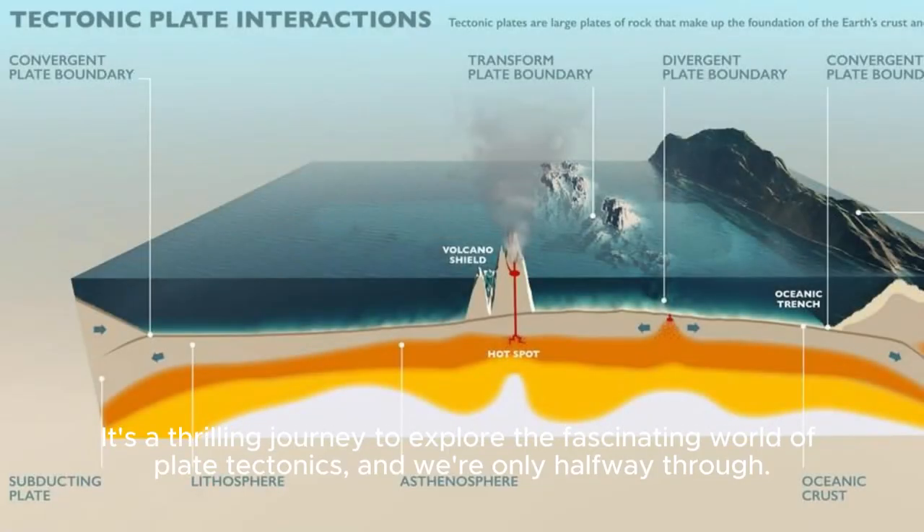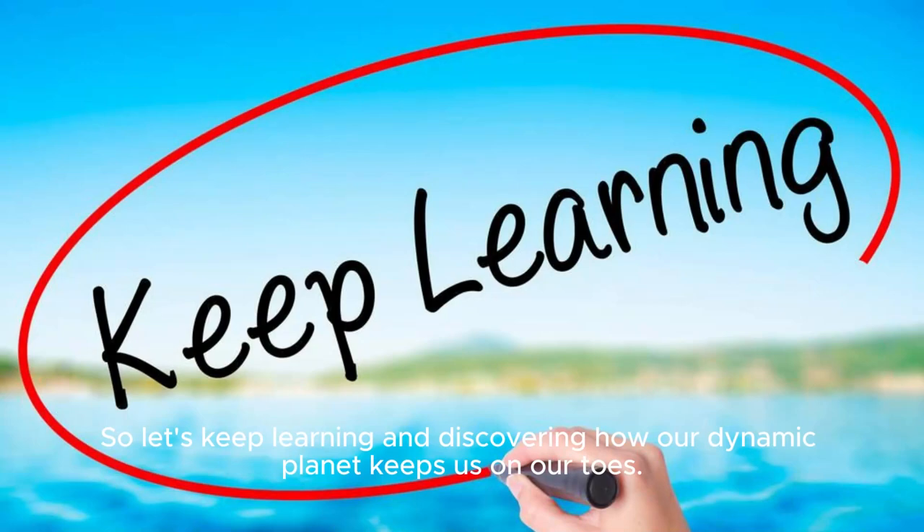It's a thrilling journey to explore the fascinating world of plate tectonics, and we're only halfway through. So let's keep learning and discovering how our dynamic planet keeps us on our toes.